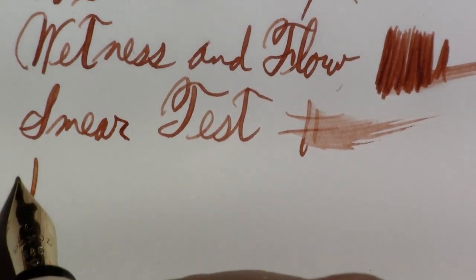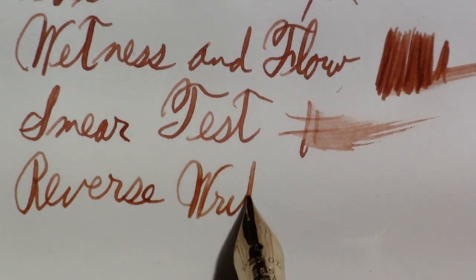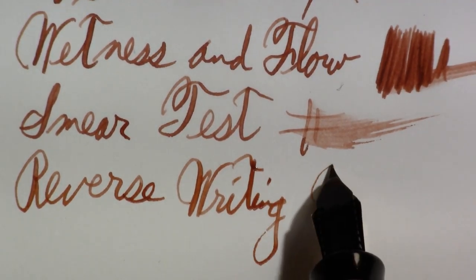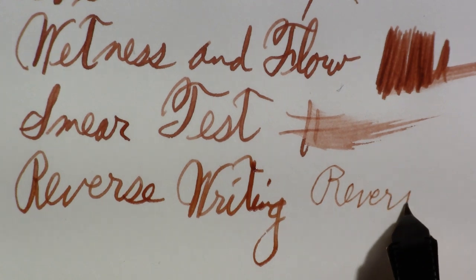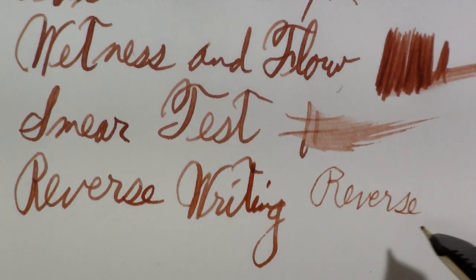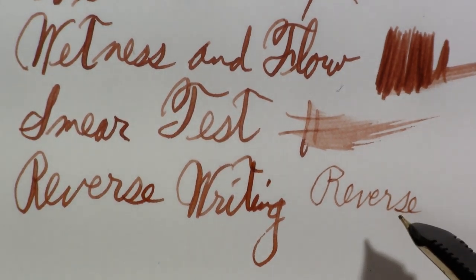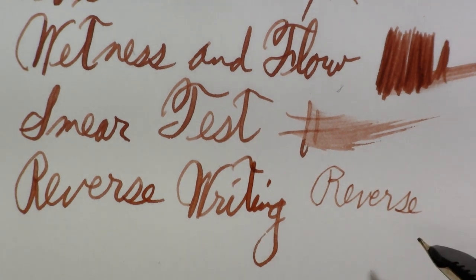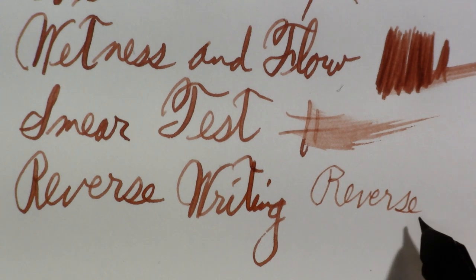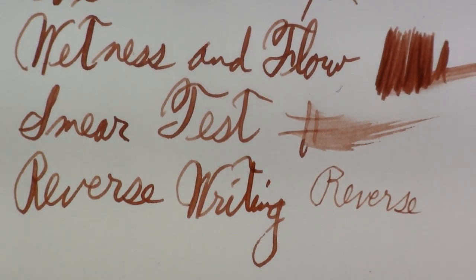And reverse writing — I'm never sure how it's going to go. I wouldn't enjoy writing with this in reverse. It's not bad, it's just not that nice feel. It's not terribly scratchy, it's actually fairly smooth, but because it is so extra fine, that's really why I wouldn't enjoy it.